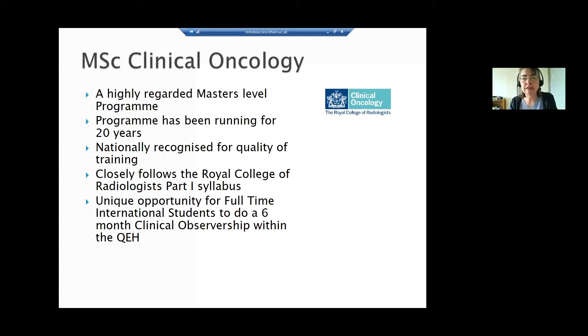The programme runs in two different formats: a part-time programme and a full-time programme. The full-time programme is specifically aimed at international students, though it doesn't have to be just international students. We've included within the programme a six-month clinical observership within the Queen Elizabeth Hospital here in Birmingham, because students find that clinical exposure extremely useful.